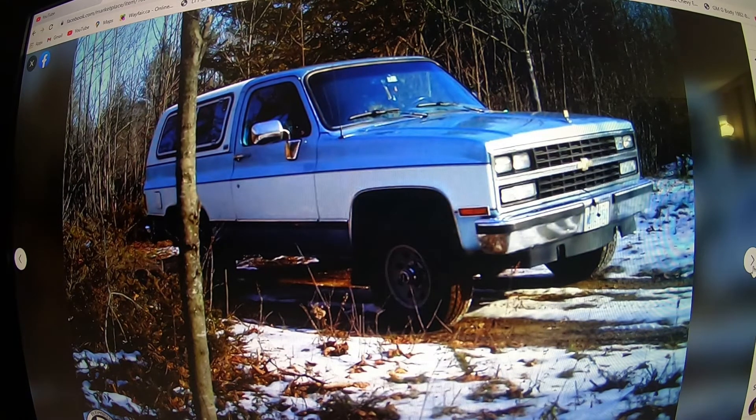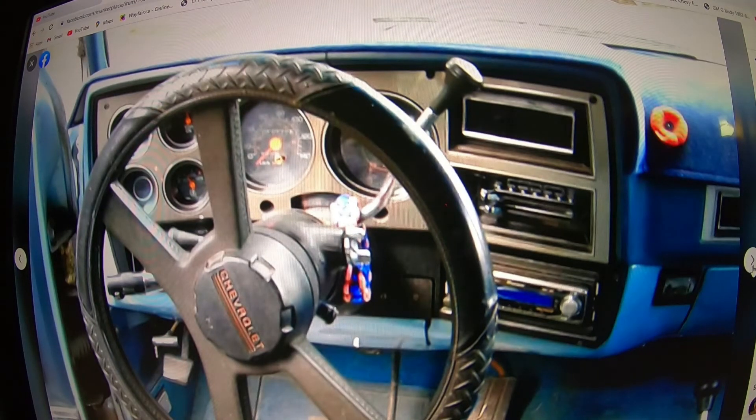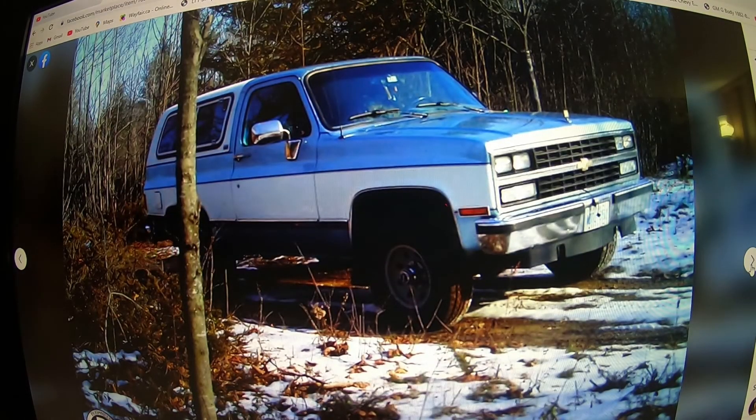The truck needs quite a bit of work and he wants $3,500 for it. Blazers are getting hard to find, but if it needs all that work, I don't know if I'd want to pay $3,500. Let me know what you guys think — what would you pay for this thing? We're talking panels, probably a lower door or replacing the entire door, rocker panels, and you'd probably have to take the body off the frame just to check it, plus possible frame work.